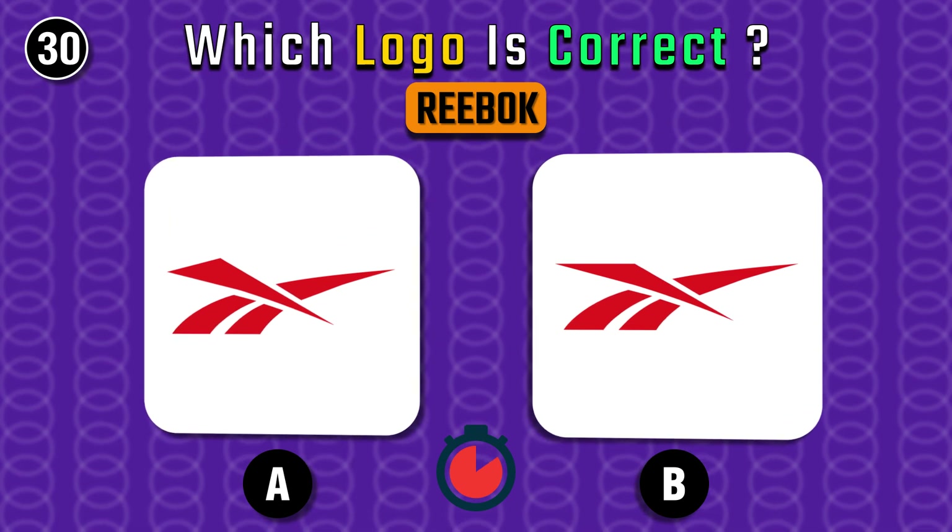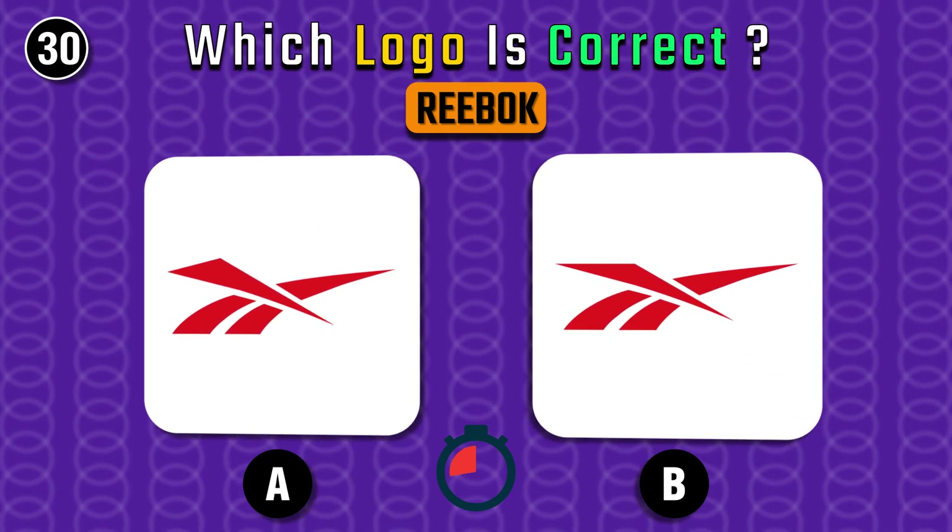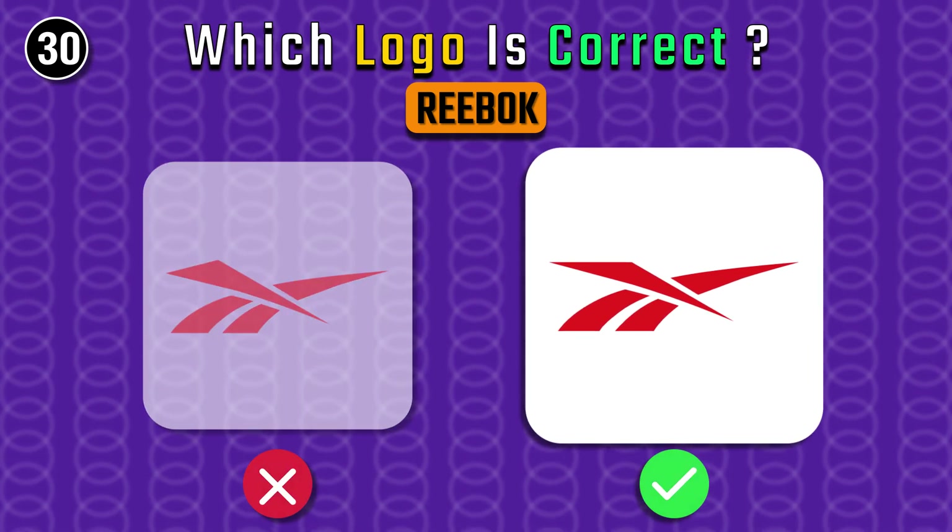Reebok — let's see if you can find this one. It's the one on the left.